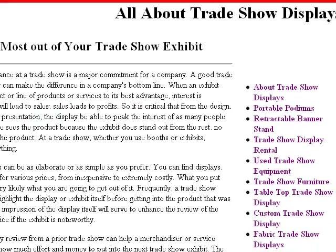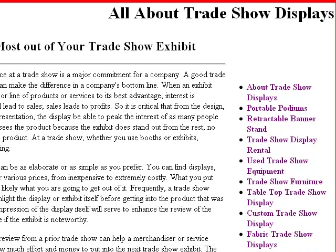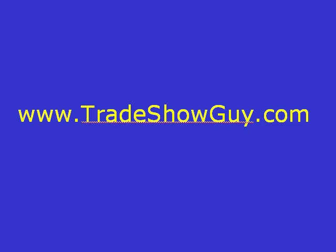This website talks about different things related to trade shows. You can look on the right-hand side — it talks about retractable banners, trade show rentals. We have a lot of different articles and we are adding to this, so if you're interested in trade shows you want to go to tradeshowguide.com.